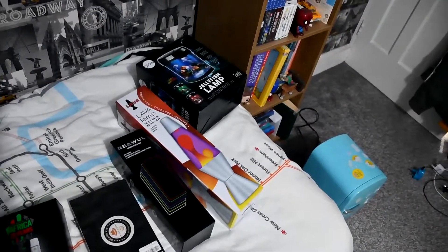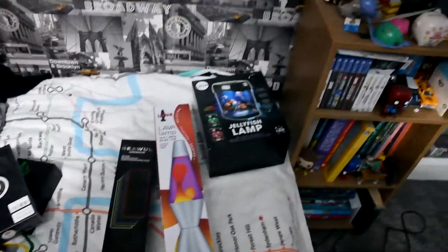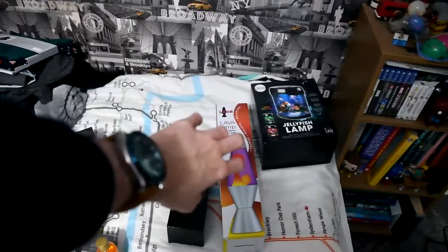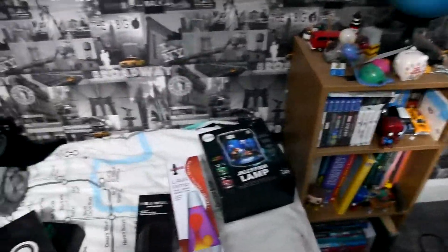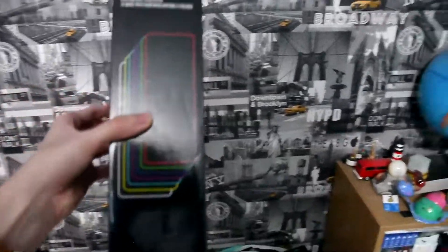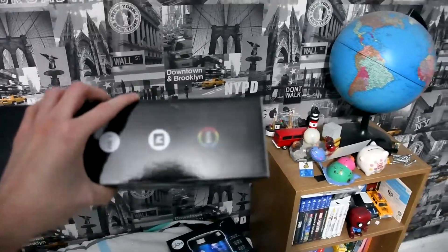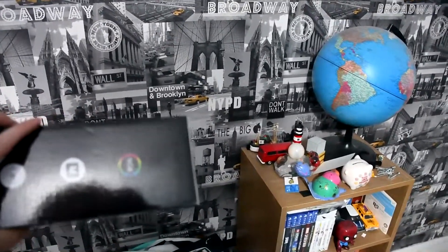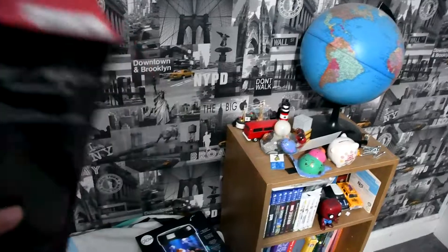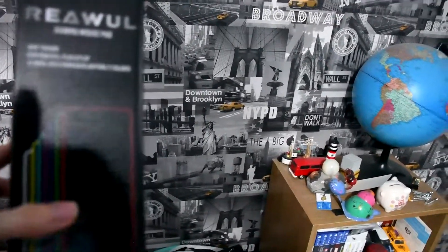Moving on to the final section — the bigger presents. I've actually got four presents to show you: three on the bed and one I'm wearing right now. First we've got a mouse pad, which you can see here — it's going to replace the one that's on the computer now, and it actually lights up in seven different colors.